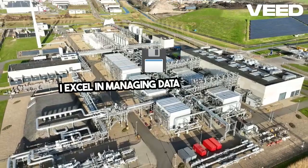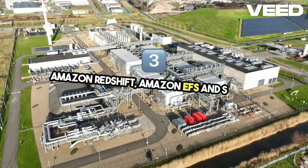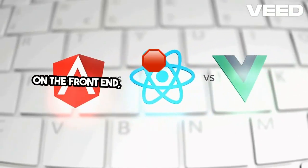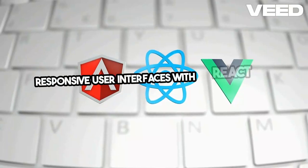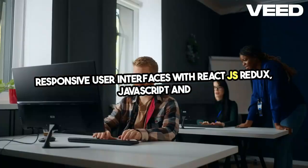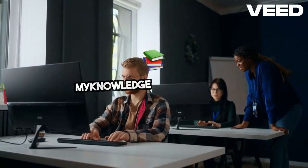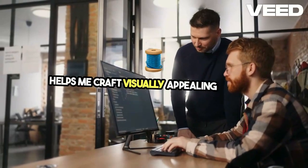I excel in managing data pipelines with Amazon Redshift, Amazon EFS, and S3 for seamless data flow and storage solutions. On the front end, I'm skilled in creating dynamic, responsive user interfaces with React.js, Redux, JavaScript, and styling frameworks like Bootstrap and Material UI. My knowledge of HTML and CSS helps me craft visually appealing designs.